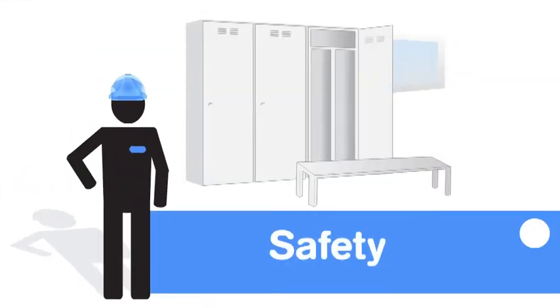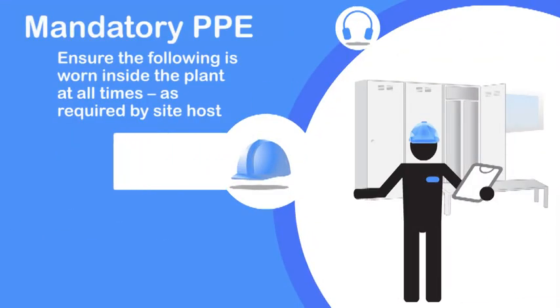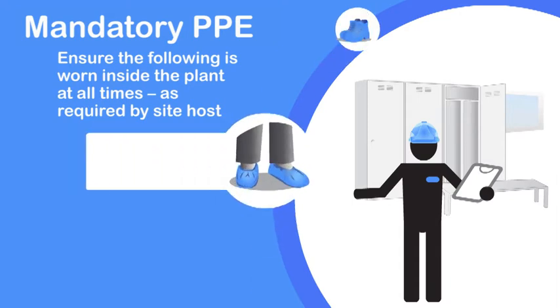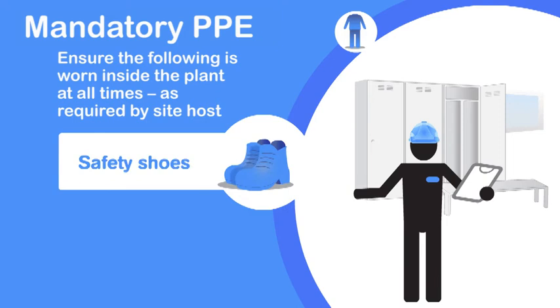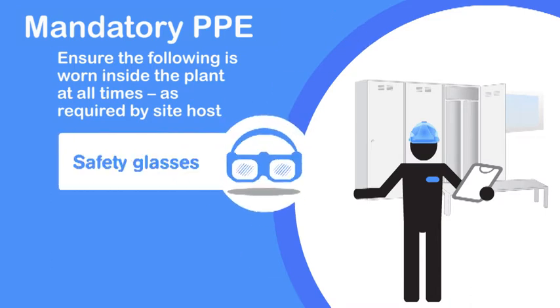Safety. Ensure the following is worn inside the plant at all times as required by site host: bump cap, hearing protection, over shoes, safety shoes, visitor coat, and safety glasses.